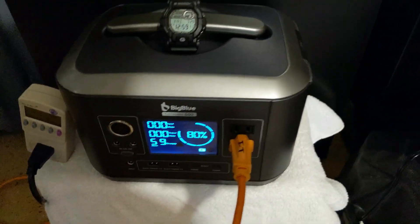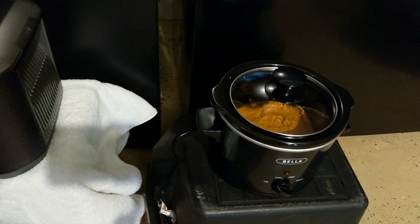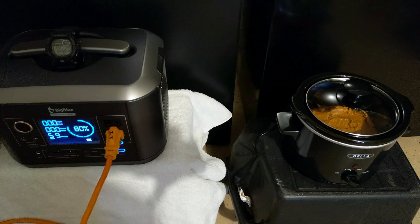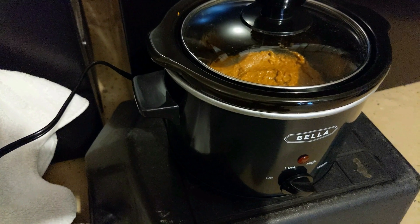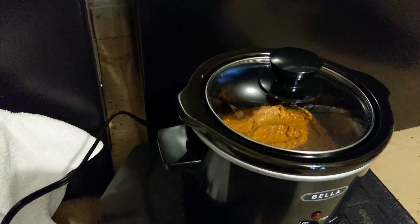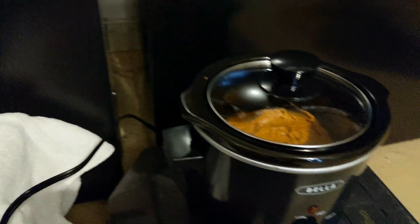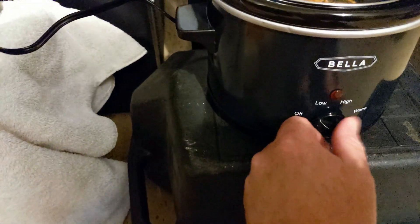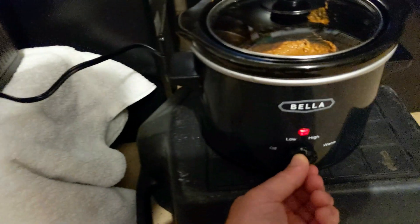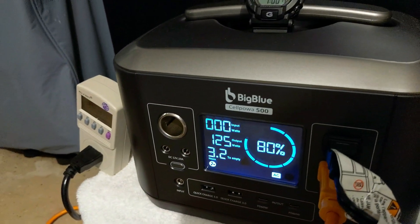I'm going to go a little real-world on you here, because if the power was out, we'd want to eat, right? So I'm going to show you that we can accomplish both tasks at the same time. I'm the Techie Prepper, so I do have a little food stashed away. What I have is a little 120-watt Bella crock pot and I've got some Wolf chili in there. Lord help us all. We're going to fire this thing up. On low it draws 72 watts, and on high we're pulling 125 watts.